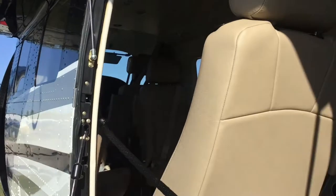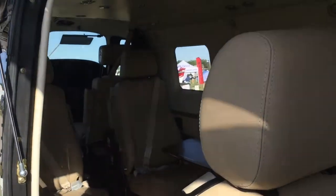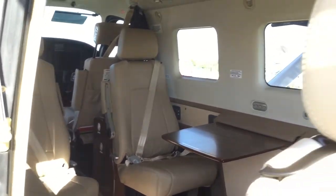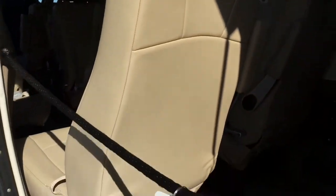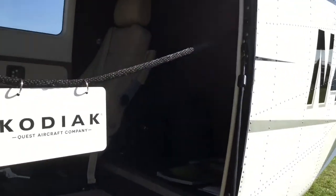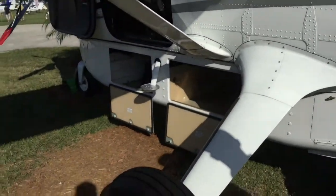It looks like we've got five passengers and two crew members. This one is configured with the Summit interior — it has five standard seats, and we could put an optional sixth seat at the door. As far as cargo is concerned, this is the cargo shelf, which can carry up to 200 pounds of cargo right here. This one is also equipped with the optional cargo pod, which can carry 750 pounds of cargo.